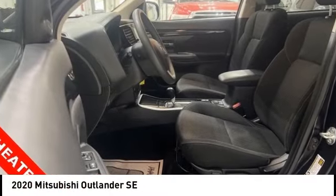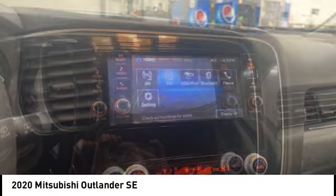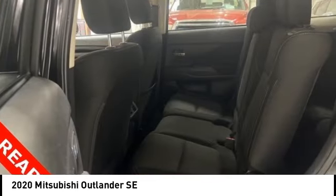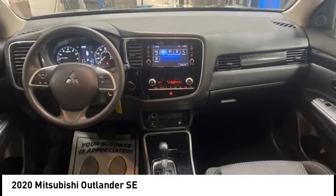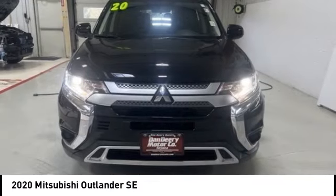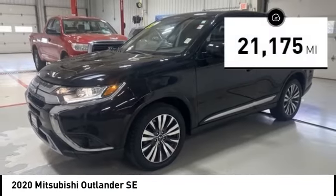Come test drive the 2020 Outlander, a versatile crossover with power to spare. Outlander boasts an upgraded level of interior comfort and advanced technological features to give you control over every element of your drive. With super all-wheel control and a five-star frontal and side impact crash test rating, peace of mind comes standard.